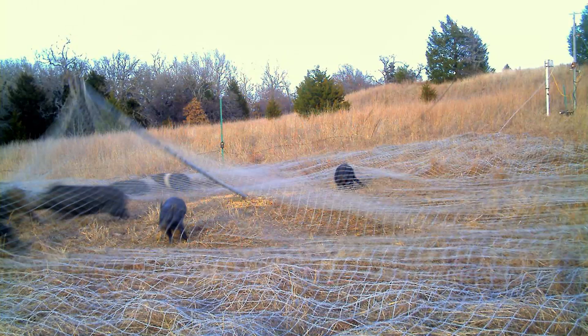Drop nets were also human-activated, so an individual sitting on a trap site would only trigger the drop net when appropriate — when the entire sounder had entered the vicinity. If only a portion of the sounder was inside the net and a portion outside, we would risk educating animals. So a human-activated trigger was very advantageous.